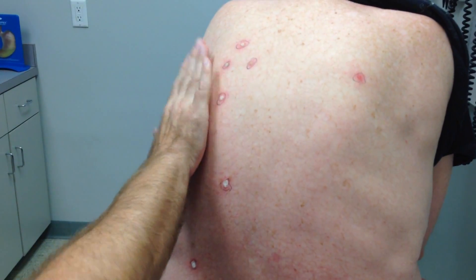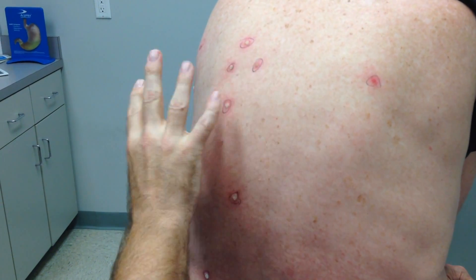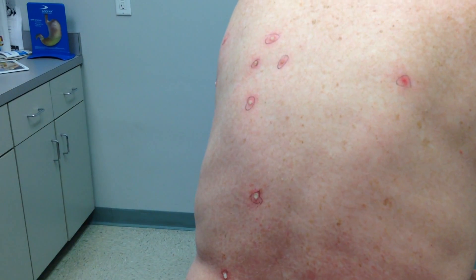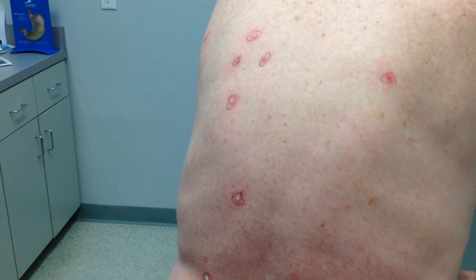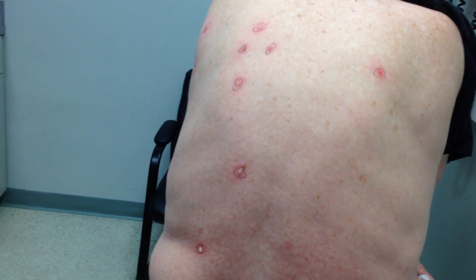These will get red and kind of angry looking for a few days. They'll dry up and the little raised part of the tissue will just peel off in time. There's no need to do anything like bandages — this will be just fine uncovered. Good work, you were a good patient.